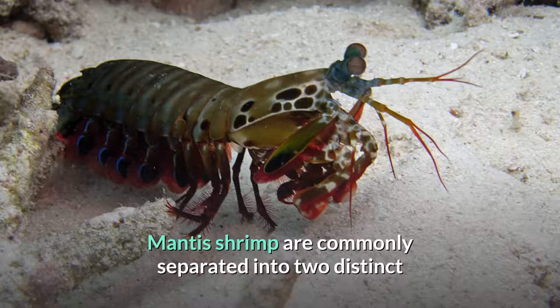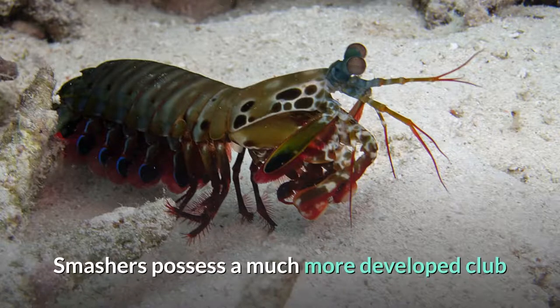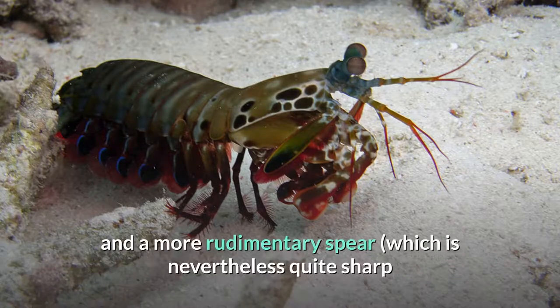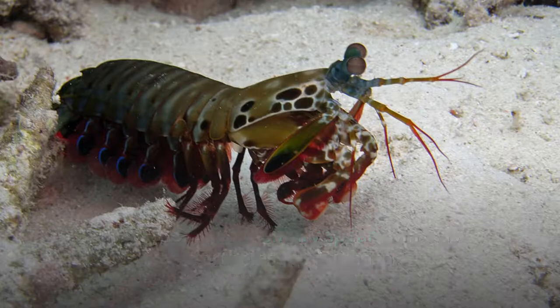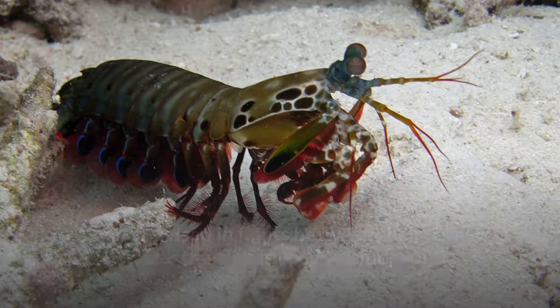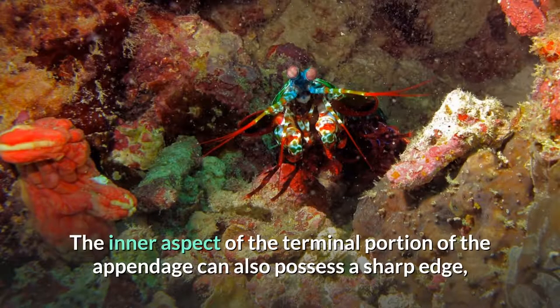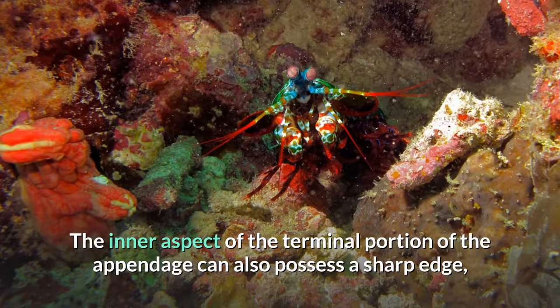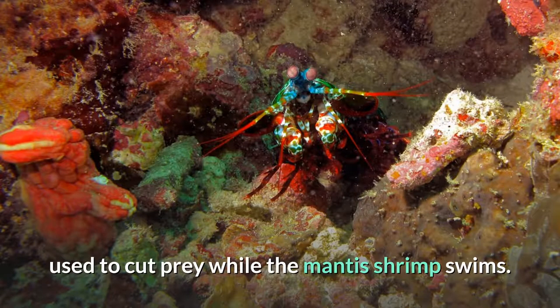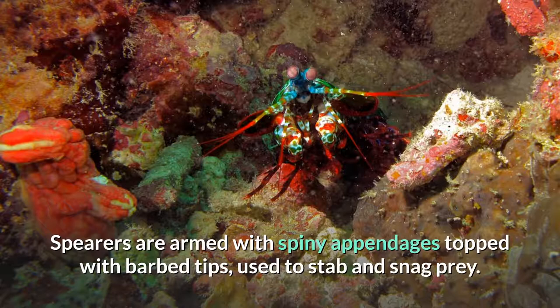Mantis shrimp are commonly separated into two distinct groups determined by the type of claws they possess. Smashers possess a much more developed club and a more rudimentary spear, which is nevertheless quite sharp and still used in fights between their own kind; the club is used to bludgeon and smash their meals apart. The inner aspect of the terminal portion of the appendage can also possess a sharp edge, used to cut prey while the mantis shrimp swims. Spearers are armed with spiny appendages topped with barbed tips, used to stab and snag prey.